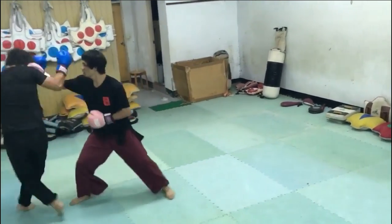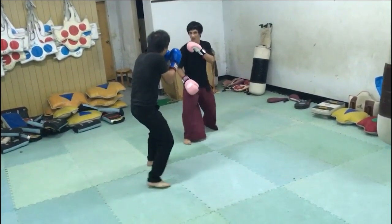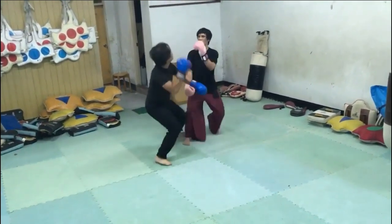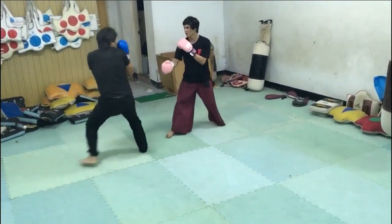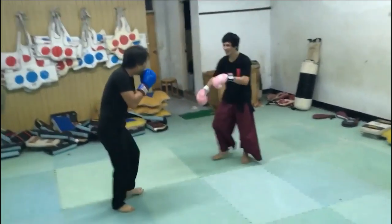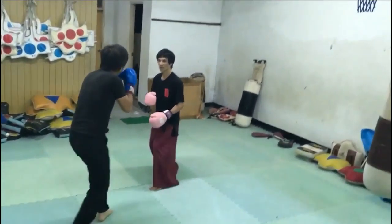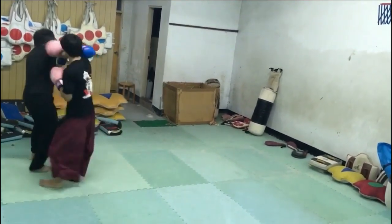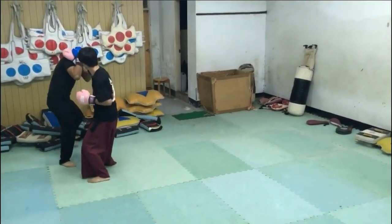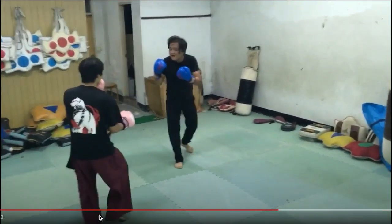Tzlala gets lit up every time his opponent sticks his leg out — the leg gets attacked, then he gets jabbed in the face. Easy pickings. Going low then high, low then high. The opponent is totally terrified of getting punched. This is not a good representative of sandak, but we can tell Tzlala has been sparring many different types of people.